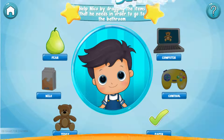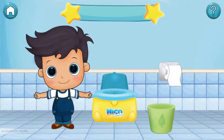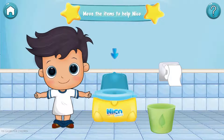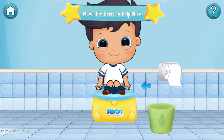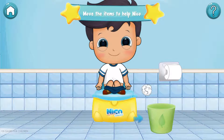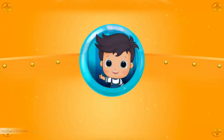Amazing! We are doing very well. Let's continue. Now, move the items to help Niko. Good job!